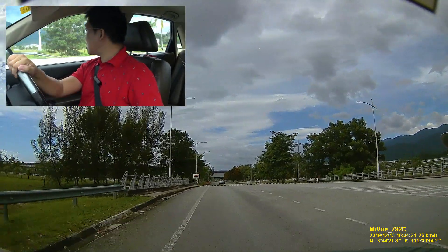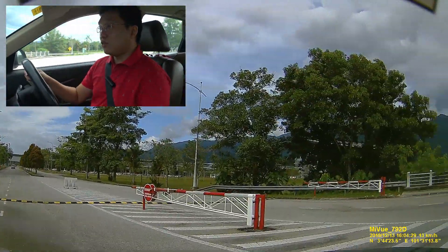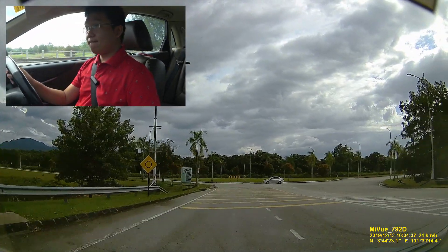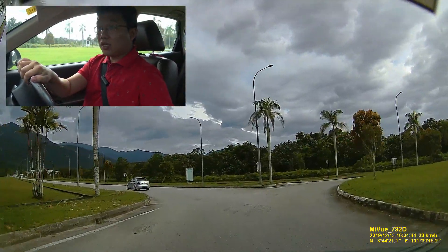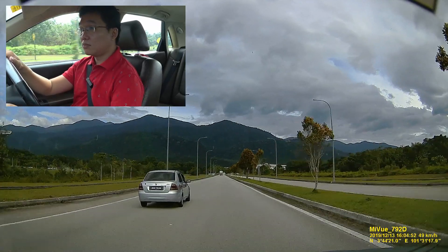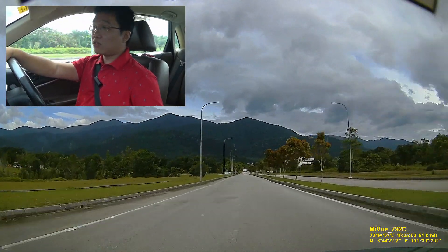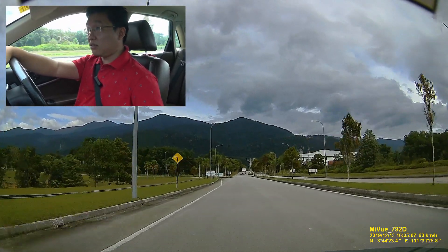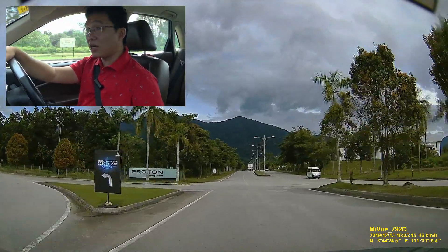That area says restricted, so I'm just going to turn back — we're not going anywhere we're not wanted. Coming back out and continuing on the straight road. The last time I was here was for the Iriz launch, which was back in 2014 — five years ago. This place, considering how long it's been in operation and its supposed significance, is rather quiet.